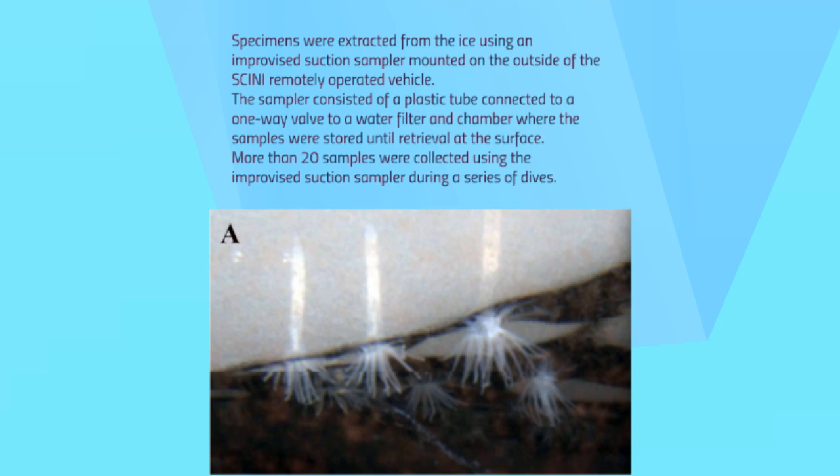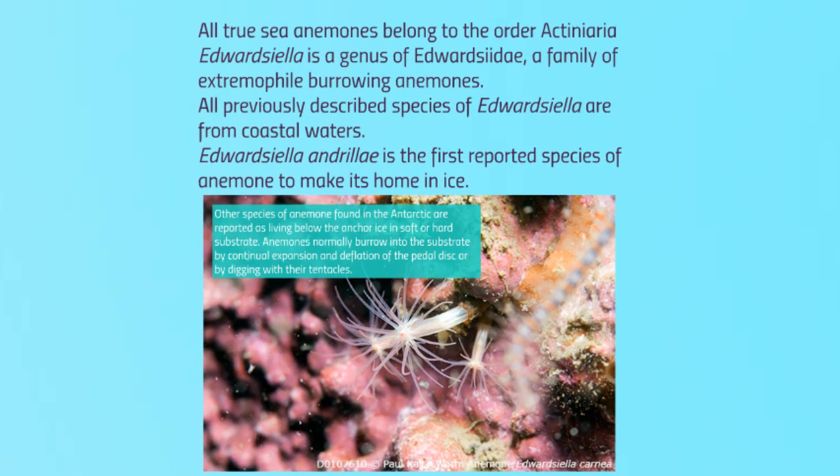More than 20 samples were collected using the improvised suction sampler during a series of dives. These animals are a newly discovered species of anemone, hereafter described as Edwardsiella andrillae. All true sea anemones belong to the order Actiniaria. Edwardsiella is a genus of Edwardsiellidae, a family of extremophile burrowing anemones that live in a variety of habitats ranging from trenches to coastal estuaries in hypersaline and hyposaline waters.